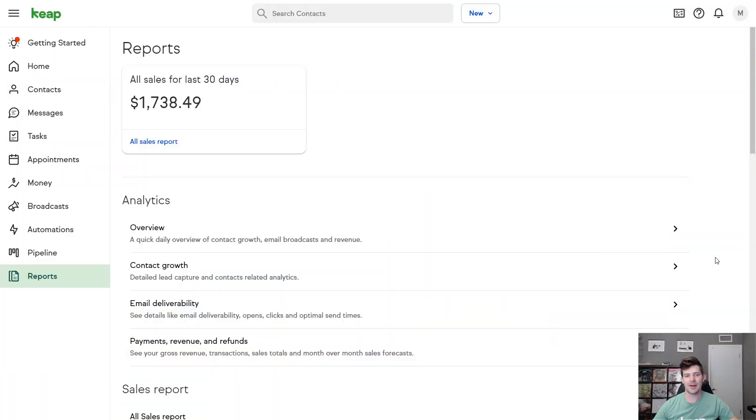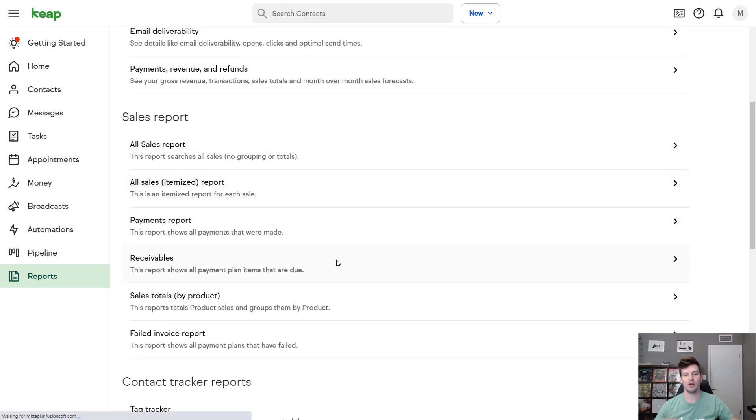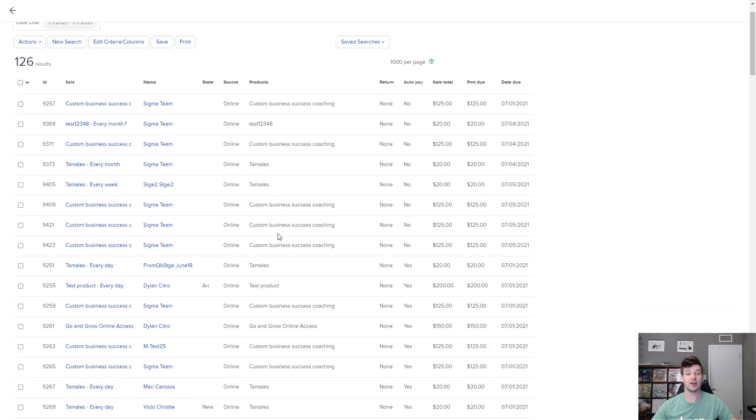Pro and Max users now have access to seven new reports to track everything from total sales and payments, itemized product reports, receivables, all the way to failed invoices. So you can grow your sales without having to sift through data and spreadsheets.